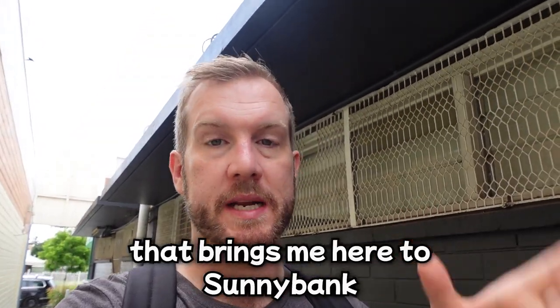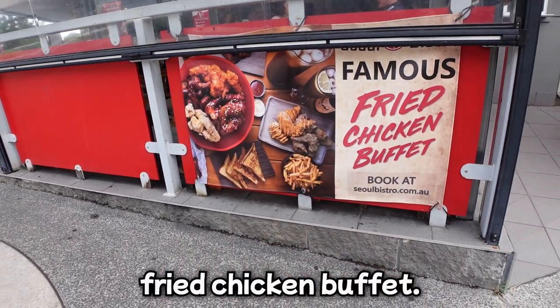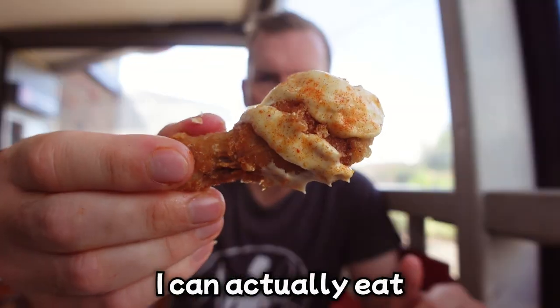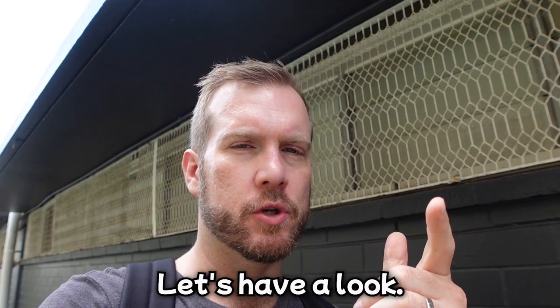That brings me here to Sunnybank to check out Seoul Bistro, which promises Brisbane's best South Korean fried chicken buffet. I'm going to check out how much South Korean fried chicken I can actually eat in the allotted time, and find out which flavor is the best — there are 10 different flavors. Which one comes out on top? Let's have a look.